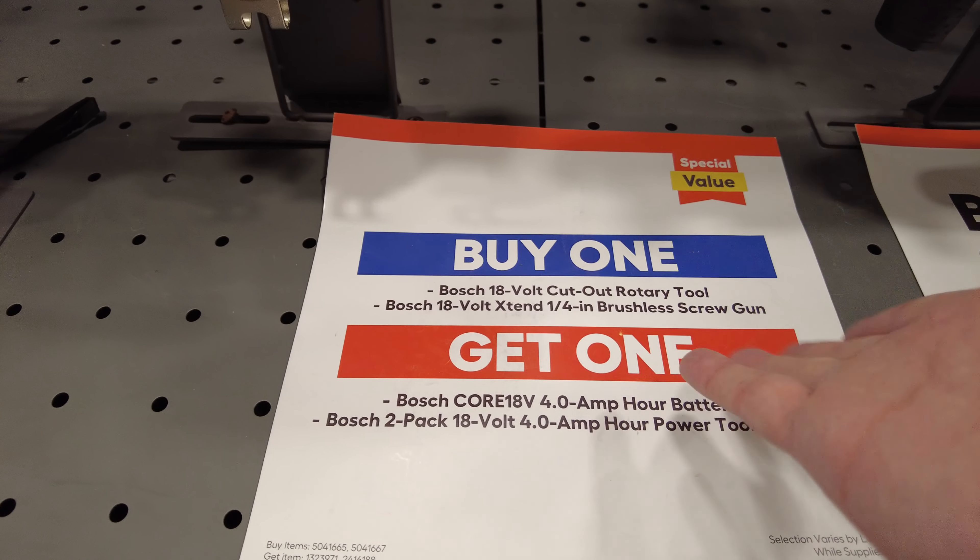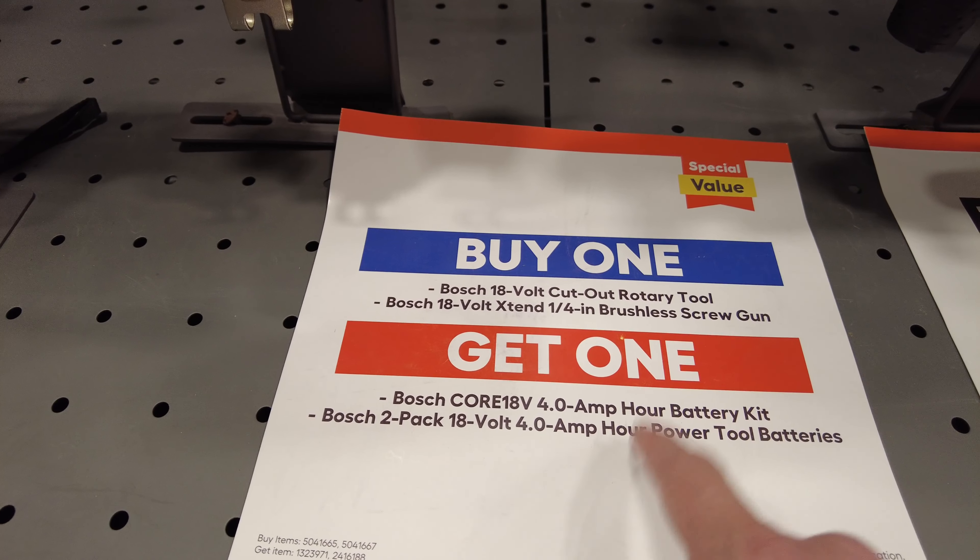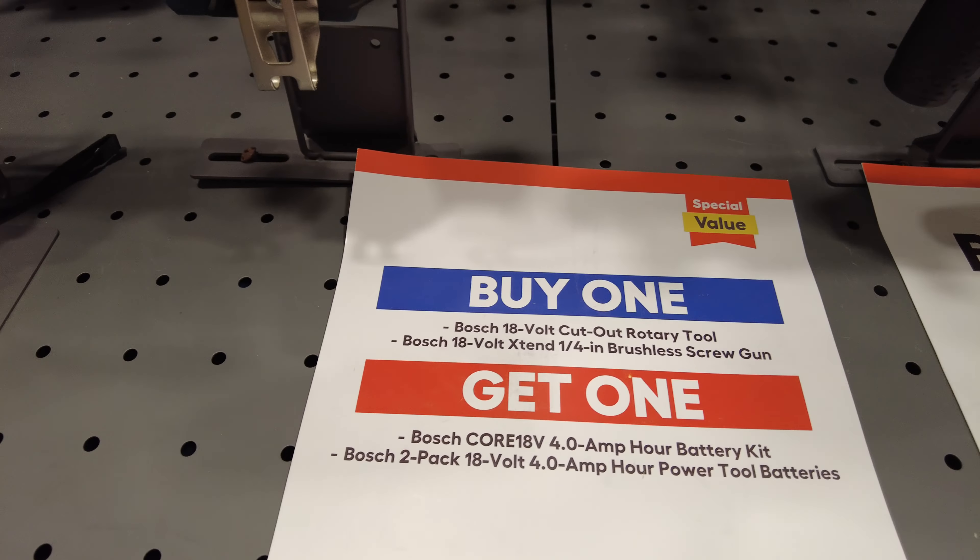So not only are they doing this deal where you're buying an 18-volt rotary tool or the screw tool, you get a 4-amp hour battery kit, which is a starter kit. It's got a charger and the battery, or a 2-pack of 4-amp hour batteries with it for free. That's unreal.